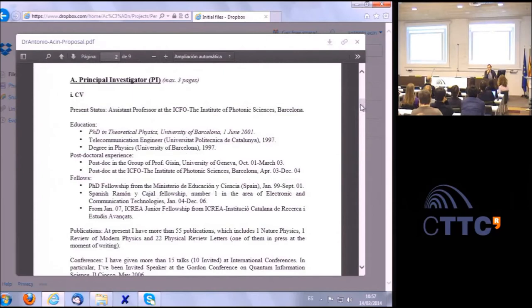Being a postdoc is not necessarily a problem—postdocs have gotten ERC grants. The key is finding a host institution, which is easier if your CV is strong. He was already at ICFO as a junior professor, so the institution was supportive. For the starting grant, he was around the average profile—six years after his PhD, with solid publications. He notes that having PhD students at the time showed he was already supervising, though this is not a formal requirement for starting grants.